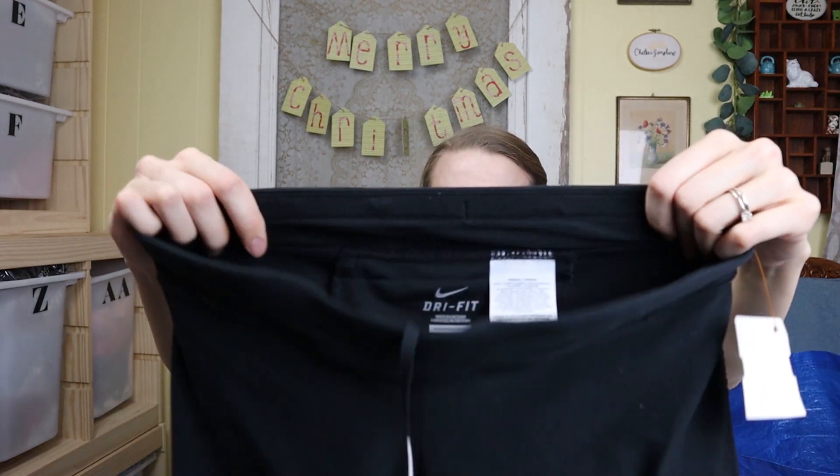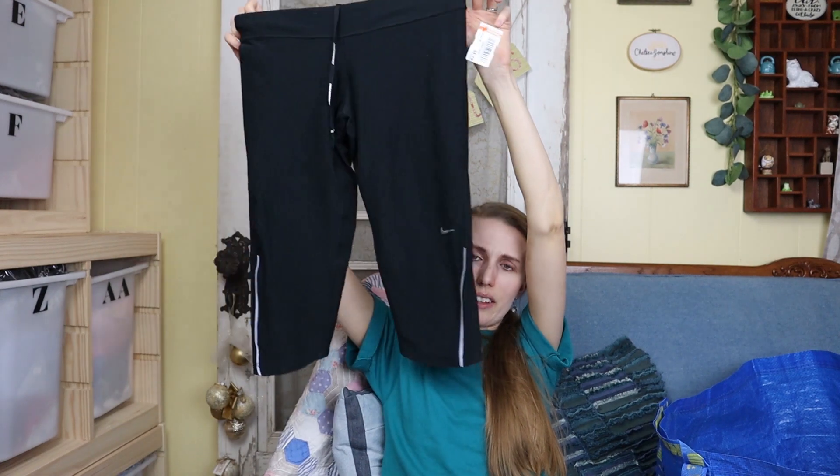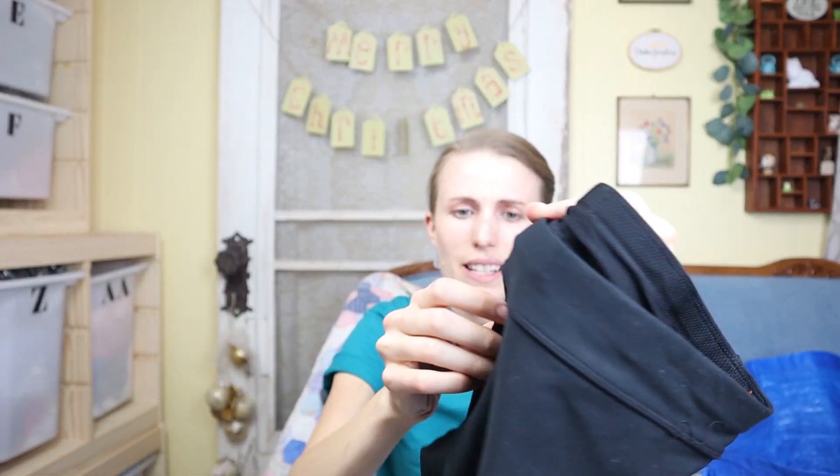I got these Nike Dri-Fit style legging pants — they're like knee length and have a little zip pouch in the back. It says Nike Running on it. I find that these kinds of things sell really well for me on Mercari, so hopefully that'll go fast over there.